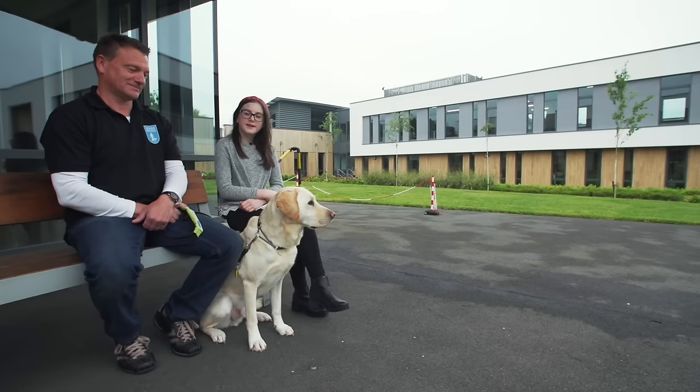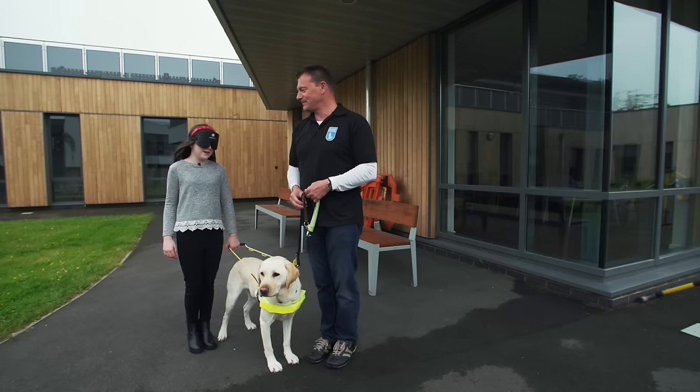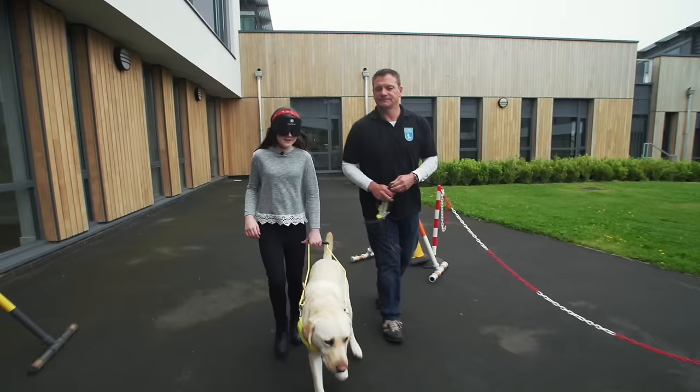Guide dogs need lots and lots of training, and I'm here with Mark who's been a trainer for years. The puppies start their formal training at about 14 months of age where they learn key aspects. One of those key aspects is obstacle avoidance, and Upton and I are going to take you over the obstacles right now. Upton, off you go. Good girl, well done.